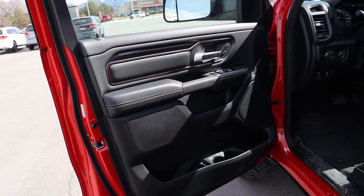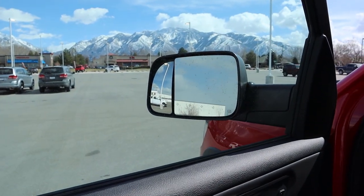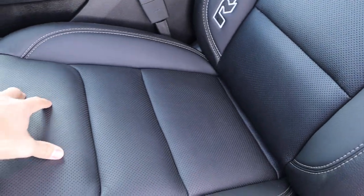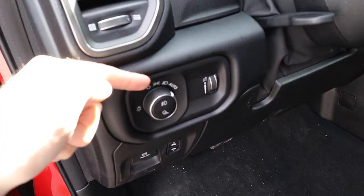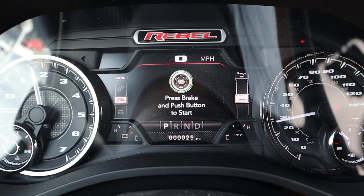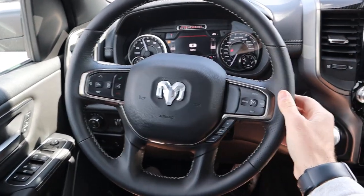In the front of the Rebel, the door panel has full leather, memory seats, window controls, and mirror adjustments. It has trailer mirrors but no blind-spot monitoring and they're not power folding. The front seats are full leather with the Rebel logo on the side and perforated leather in the center. You've got seat adjustments, pedal adjustments, parking brake, light controls, fog light and cargo light controls. The steering wheel is manually adjustable.